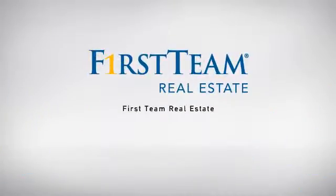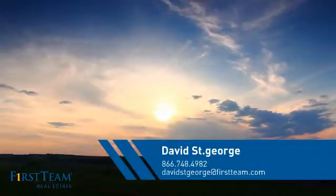At First Team Real Estate, our wide selection of listings helps you find a place you'll feel right at home in. This video is brought to you by your real estate agent, David.